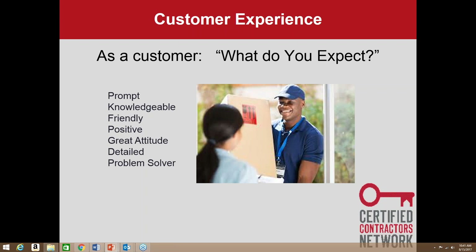I'm looking for a problem solver — if something goes wrong, who's going to help me solve it? And someone willing to go the extra mile. The important point here is: it doesn't matter what we expect as contractors. What matters is what our customers expect. That's going to be the shift in focus — we have to find out what they're looking for and then deliver that.